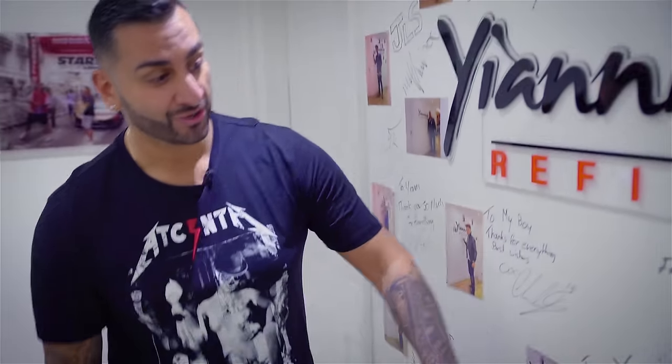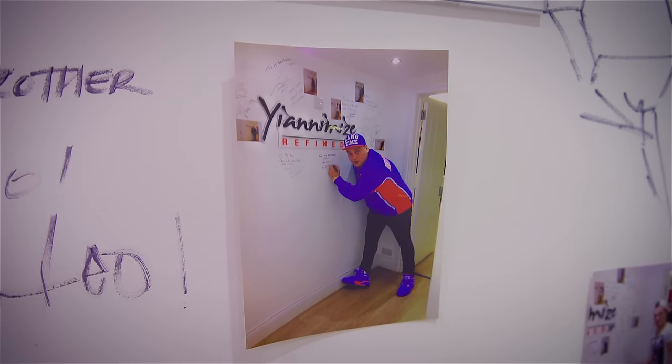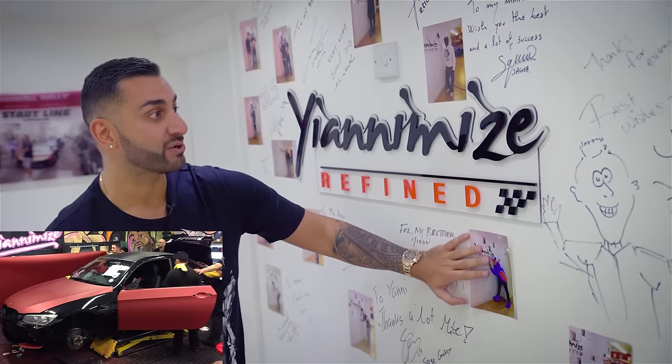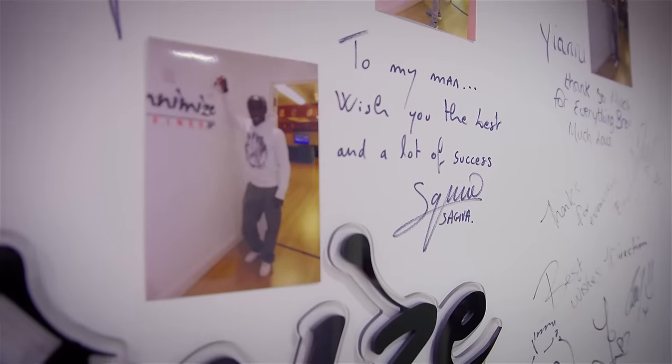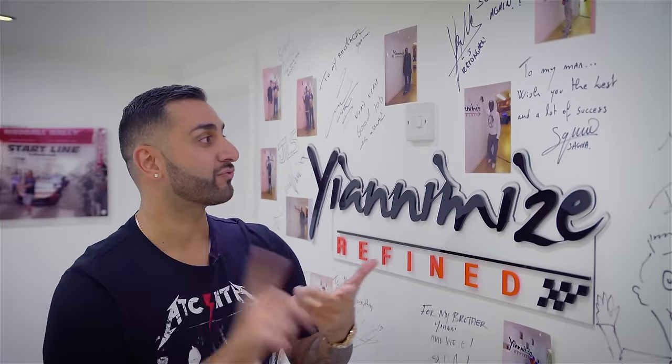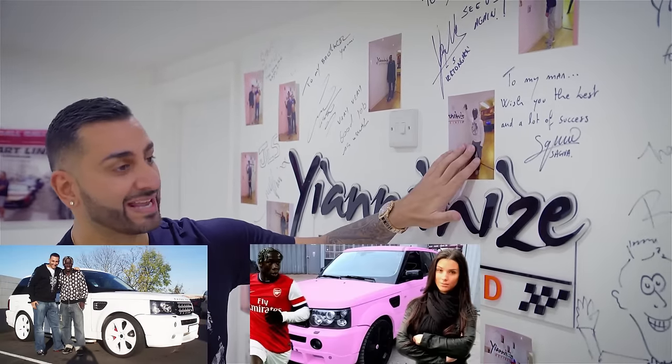We've got Charlie Sloth, DJ, YouTuber, mad funny guy. He had a BMW wrapped in satin red. My best friend Bakri Sanya — he used to be at Arsenal, now he's at Manchester City. We've done his Bentley, his Range Rover, his Q7, his Audi R8 — done quite a few cars for him.